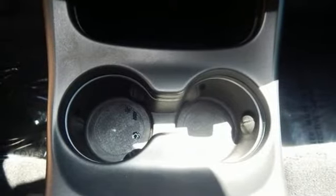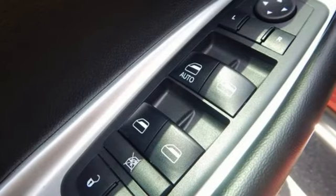Uconnect with Bluetooth and external memory control, aluminum wheels, keyless go, and Tiger Shark multi-air engine.